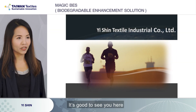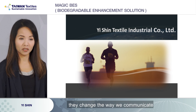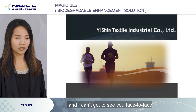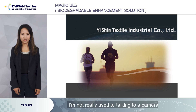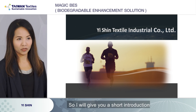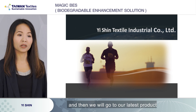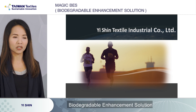My name is Zoe. It's good to see you here. I think the pandemic did change the way we communicate, and I can't get to see you face to face. I'll give you a short introduction of our company, and then we will go to our latest product, BES — our biodegradable enhancement solution.